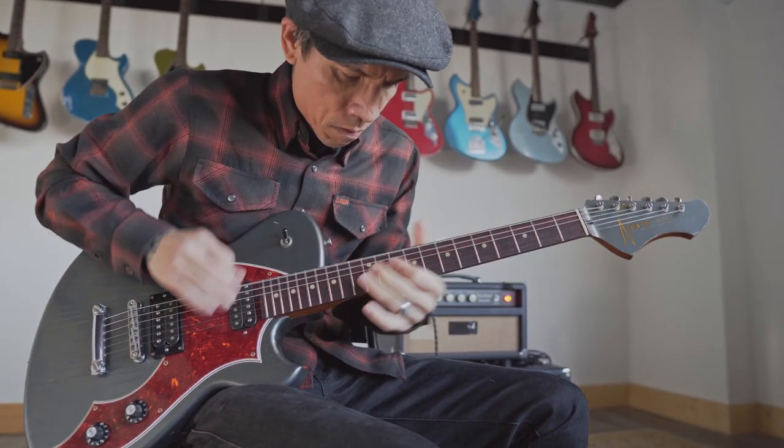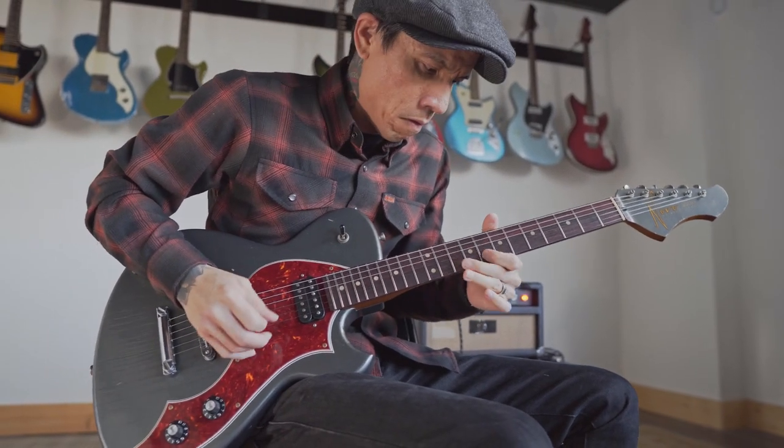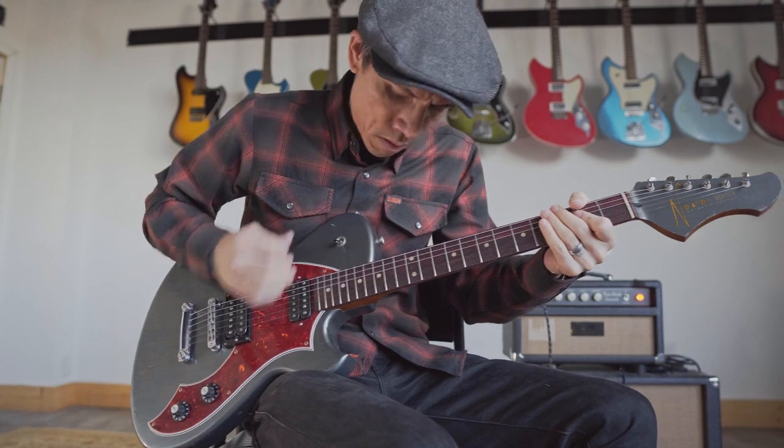And it really helps us out a lot, because we can actually batch the guitars together. We can paint a bunch of them at the same time, cut all the necks at the same time. This is the best of the best, and you don't have to wait. It's super cool.